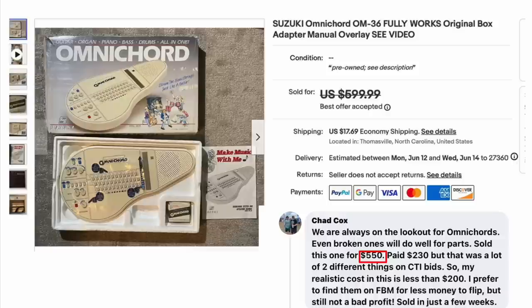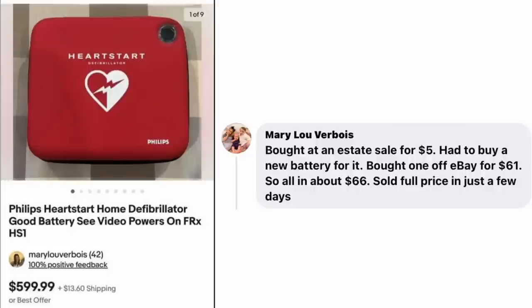Chad Cox is always on the lookout for Omnicords — even broken ones do well for parts. Sold this one for $550. Paid $230 for a lot of two different things on CTI bids, so his realistic cost is less than $200. He prefers to find them on Facebook Marketplace for less, but still not a bad profit — sold in just a few weeks. Mary Lou Verboi bought a Philips Heart Start Home Defibrillator at an estate sale for $5, bought a new battery off eBay for $61, so total cost was about $66. Sold for full price of $599.99 in just a few days.